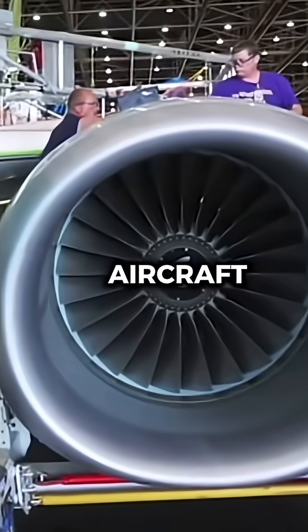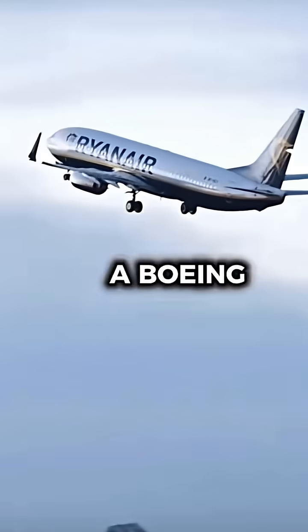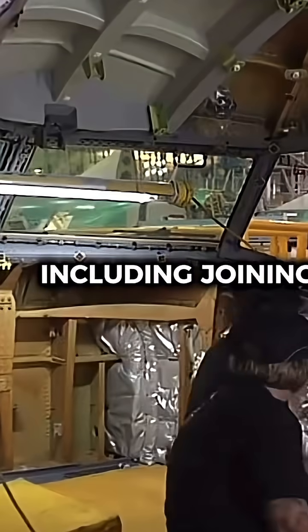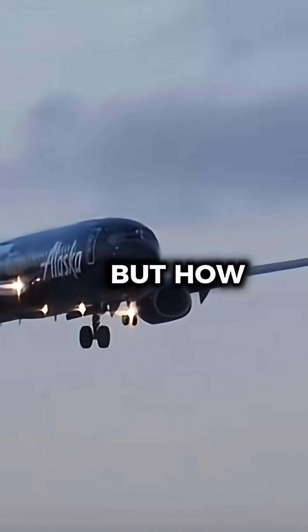How quickly does Boeing build its aircraft? Once parts arrive at the final assembly line, a Boeing 737 can be built in as little as 10 days, including joining the fuselage, attaching the wings, and installing the engines. But how is it done?